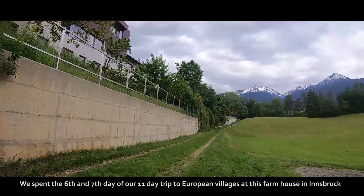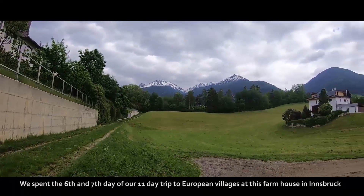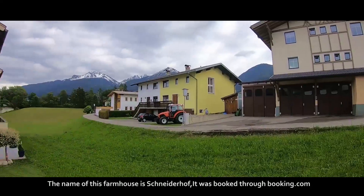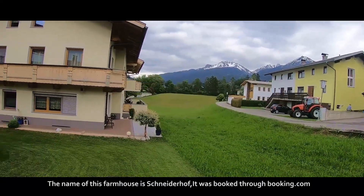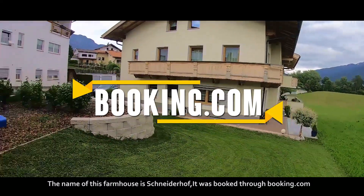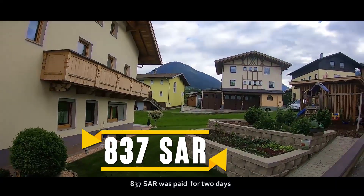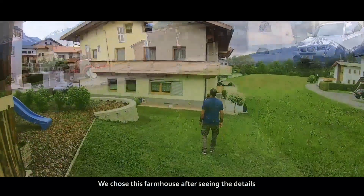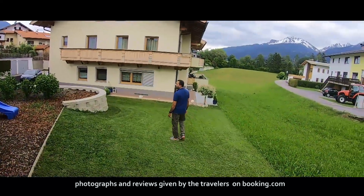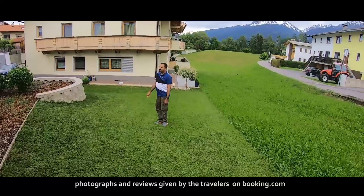We spent the 6th and 7th day of our 11-day trip to European villages at a farmhouse in Innsbruck. The name of this farmhouse is Skinderhav. It was booked through Booking.com, and 837 Saudi Riyals was paid for 2 days. We chose this farmhouse after seeing the details, photographs and reviews given by travellers on Booking.com.